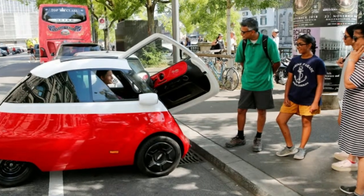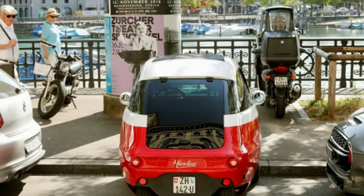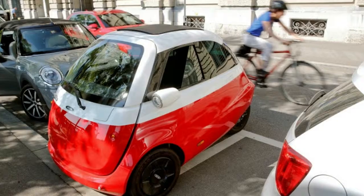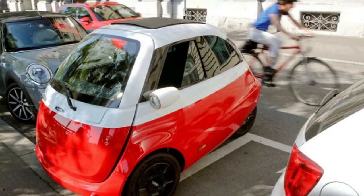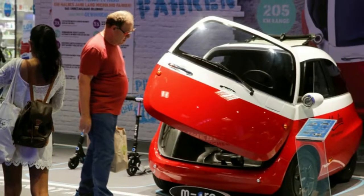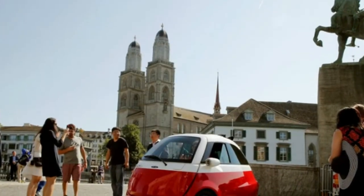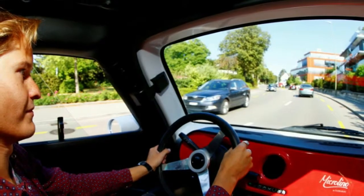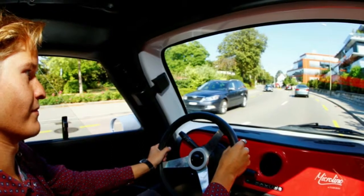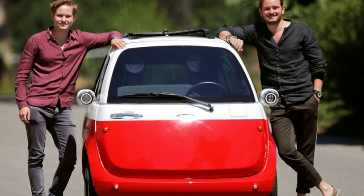With the car retailing for €12,000, pre-existing components keep costs down. The motor, for example, is a modified version of a forklift powerplant, and the door handles come from the Fiat 500. The standard vehicle has a range of 74 miles and a top speed of 55 miles per hour, and charges in four hours from a normal plug for roughly 1.50 euros. Its trunk holds up to 10.5 cubic feet, while the instrumentation is bare-bones.